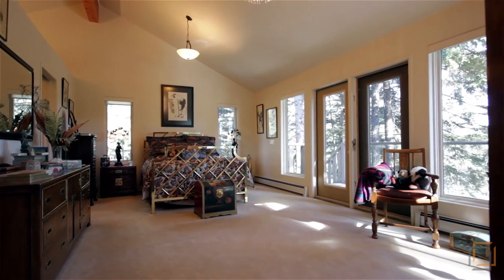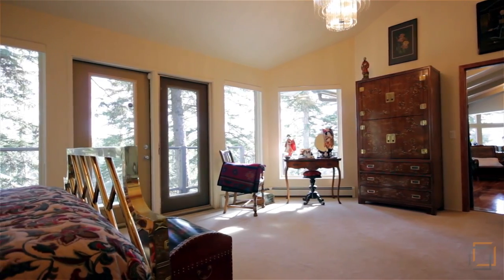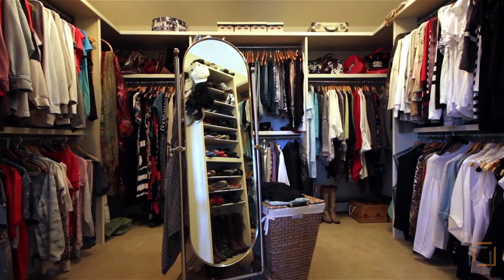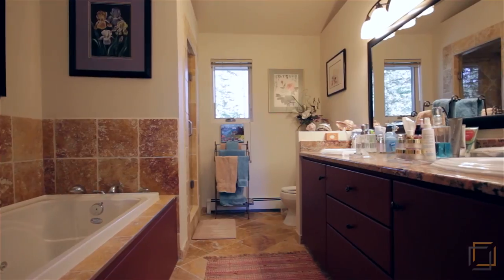Retreat to your spacious sun-drenched master bedroom where you can also access the deck for a breath of fresh air. Easily organize clothing in the massive walk-in closet. Slip into the tub in your five-piece ensuite or wash up in the separate shower.